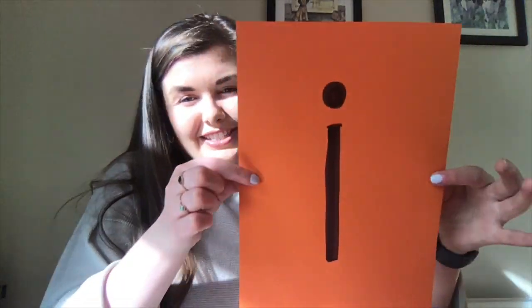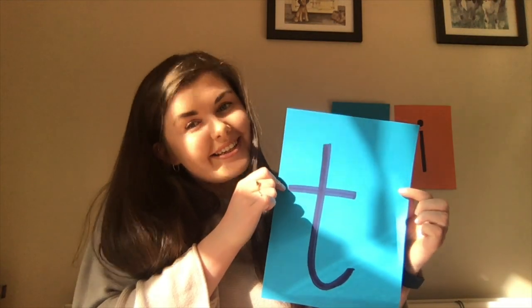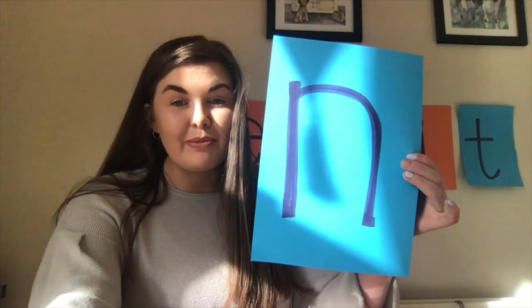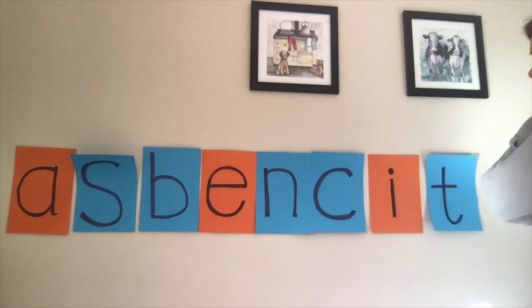The first letter is I, which makes the 'ih' sound. Next is C, which makes the 'k' sound. We have T, which makes the 't' sound. B, which makes the 'b' sound. Then the 'uh' sound. N, which makes the 'n' sound. S, which makes the 's' sound. And this letter is A, which makes the 'a' sound. Now we have all of our letters and we're going to see if we can come up with some words.